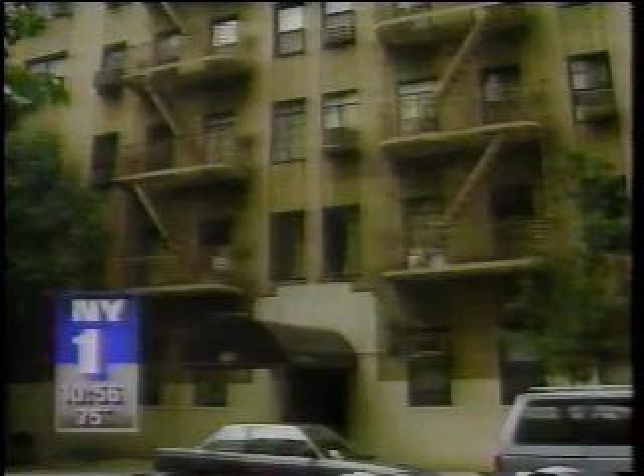That's because when the market's tight, landlords will be more selective about picking a tenant. If you're planning an apartment hunt and missed any of this information, just visit our website at ny1.com. On the Manhattan Beat, I'm Christina Ha, New York One.